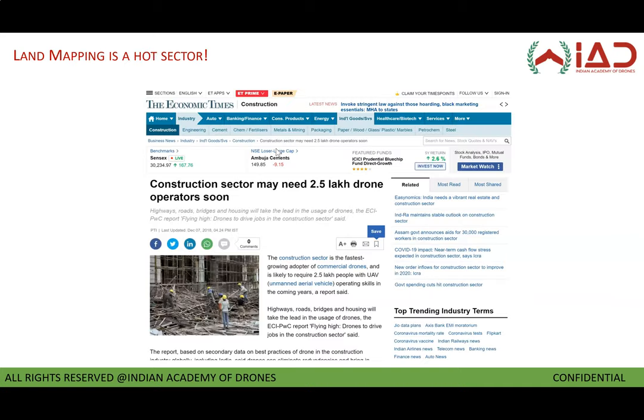Land mapping is the biggest use case of drones and there's plenty of data out there in the market proving the same. Traditional surveyors are looking at increasing their portfolio by adding drones to their skill set. Soon this will be a mandate for survey across India, so the timing is perfect for you to get acquainted with this technology and to stay ahead of the curve.